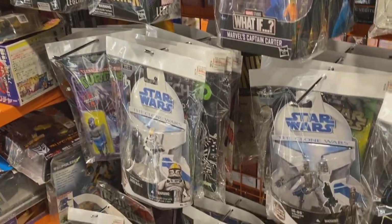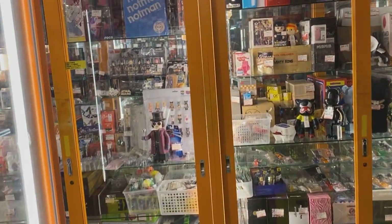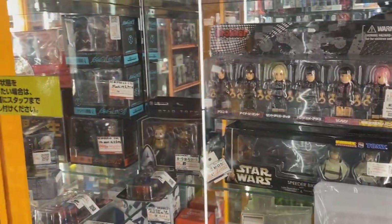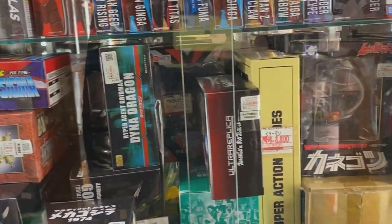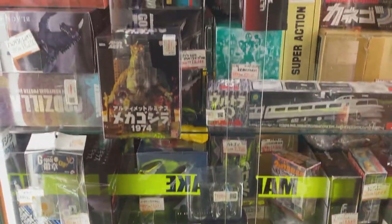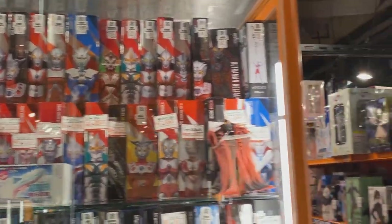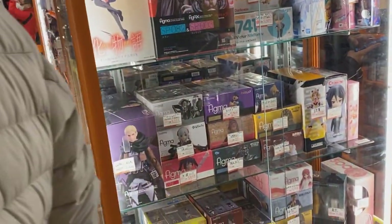There's Marvel Legends. Some Hasbro Star Wars going back to the Power of the Force line — what is that, 20 years now? It's crazy how those things have not aged very well. Here's a lot of the Monster Arts stuff, some Soul of Chogokin mixed in there as well, Ultraman pieces, Godzilla. Some Figma.